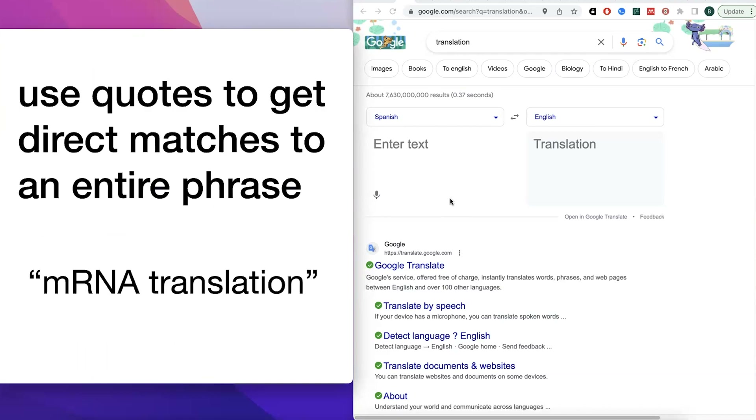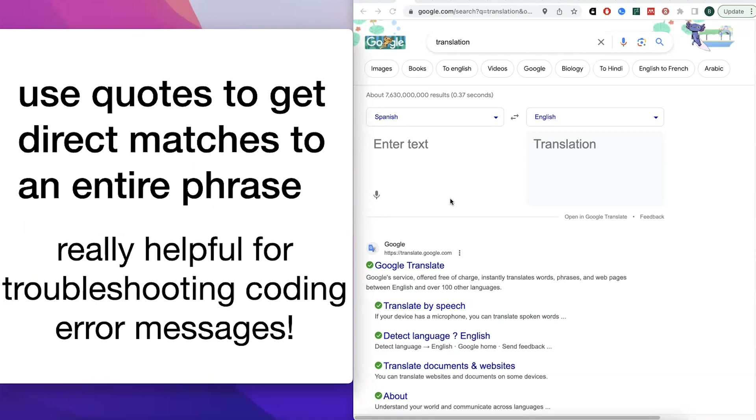If you want a direct match — so you want to find the phrase 'mRNA translation' — just put those in quotation marks. This is really helpful for troubleshooting coding error messages. If you were to just copy and paste an error message, you get a lot of different versions of it because it uses common words that can be rearranged. But if you put it in quotes, you can get results pointing directly to people who have had that same exact error code.